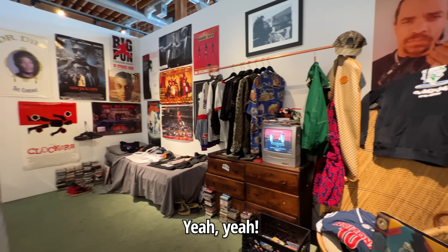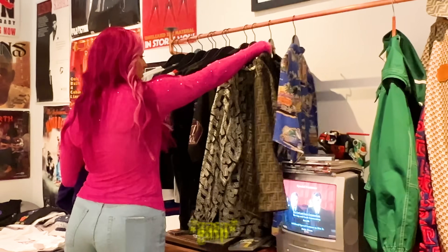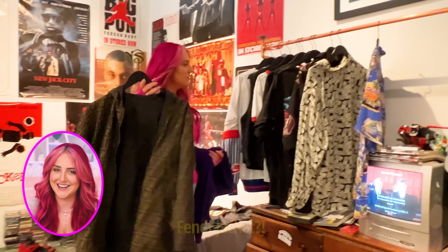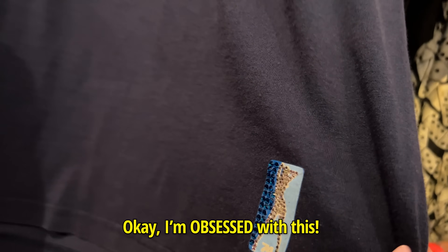Is everything in the store for sale? There are some really cool vintage tees in this section. Fednay jacket. When I saw this bedazzled Hustler tee, I knew I had to get it. I'm obsessed with this.